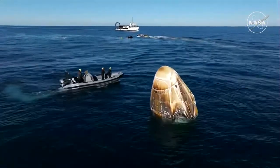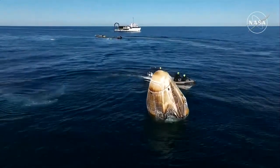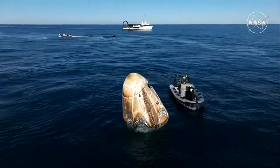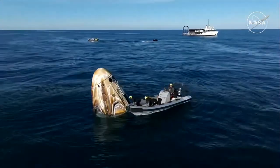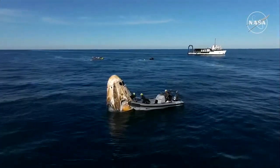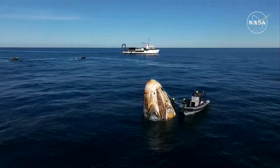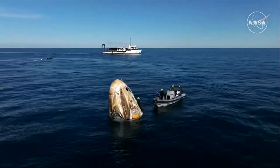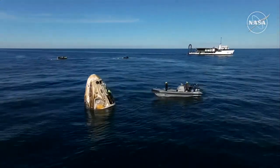Hypergol sweeps and unfired ordnance checks are nominal. Rigging is in progress — approximately 25 minutes until capsule lift. Those hypergol checks were complete with nothing found, so we'll continue to move through the timeline. Next up is a process called rigging, which you see happening right now on your screen. This is when SpaceX recovery personnel climb aboard the capsule and work through procedures ahead of lifting it onto the nest of the recovery vessel Megan. It's going to be about 25 minutes until that lift takes place.